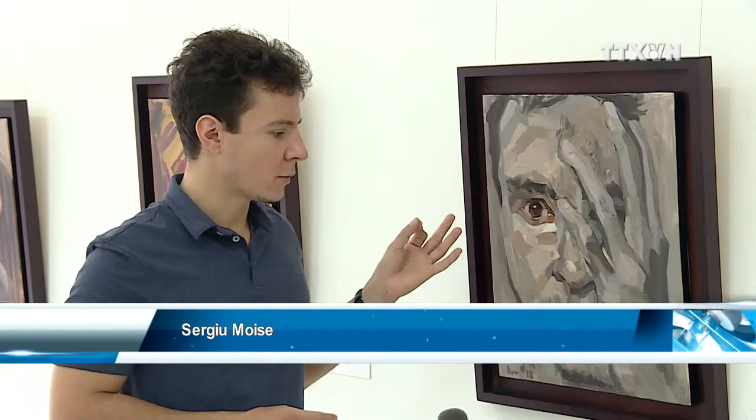This one was intended to be one of the main pieces of the exhibition. The name of it is Focus, also oil on canvas.